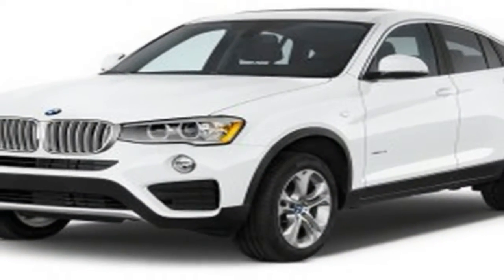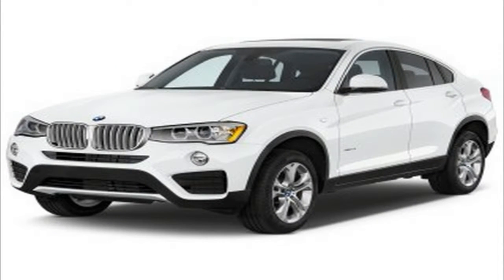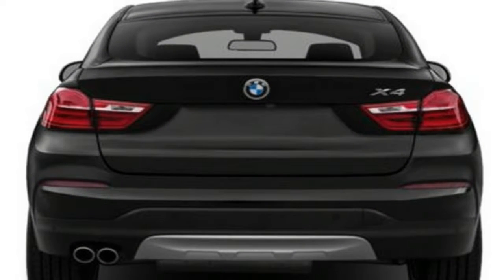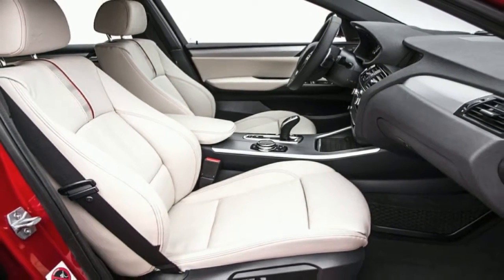The new 2018 BMW X3 follows in its predecessor's tire tracks by combining rugged off-road looks with a sporting presence. Two diesel engines and three petrol units will be available from launch, or shortly afterwards, for the new BMW X3.